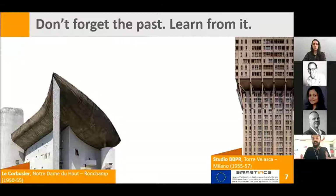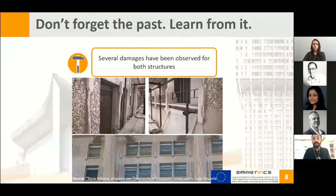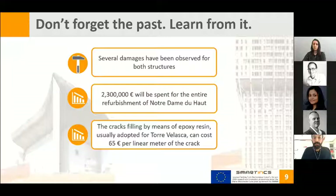What is the problem related to these structures? Several damage have been observed. For Torre Velasca, you can see what happened in this picture. For the Notre Dame Chapelle, two million three hundred thousand euros will be spent for the entire refurbishment. For Torre Velasca, crack sealing by means of epoxy resin is the most adopted technique, and that specific technique in Italy can cost around 65 euros per linear meter of crack.